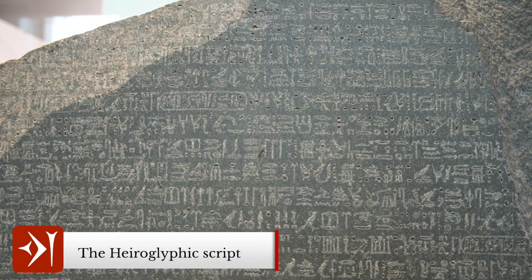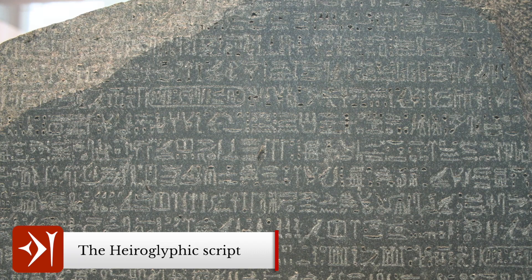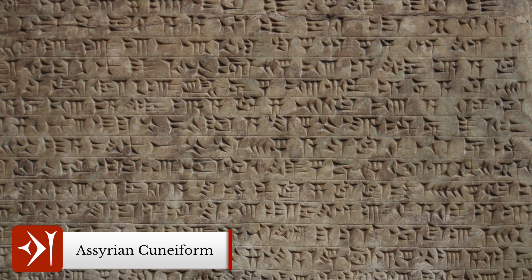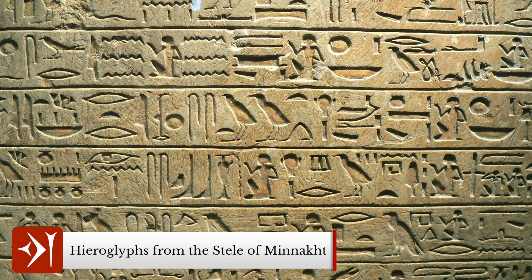Prior to Champollion's breakthrough, hieroglyphics were believed to be decorations, not a language, because no one in Europe — where the majority of Egyptian artefacts were being shipped — had any experience of a written language like this. The Rosetta Stone was discovered and translated before excavations in Mesopotamia brought cuneiform to light. At the time when he broke the code, most people still believed the biblical history claiming the world was only around 4,000 years old. Champollion understood that the hieroglyphics clearly indicated a history predating the Bible, but was at first afraid to contradict God's word.